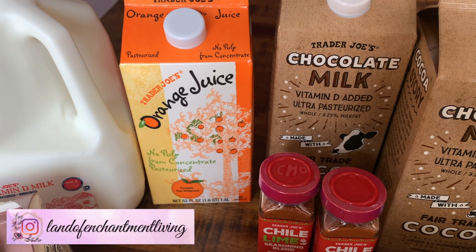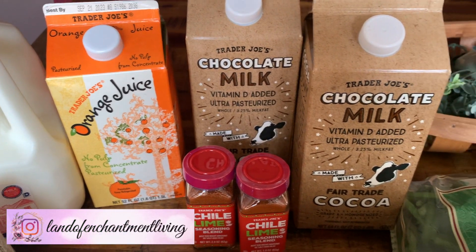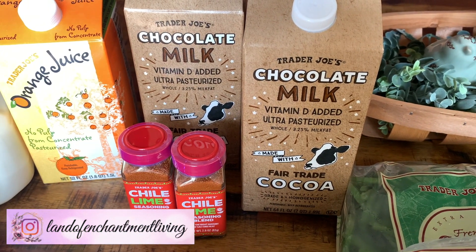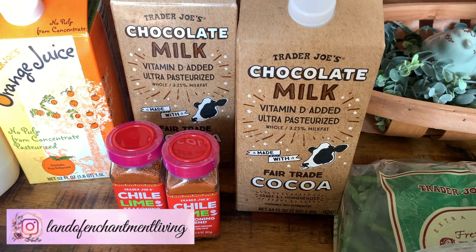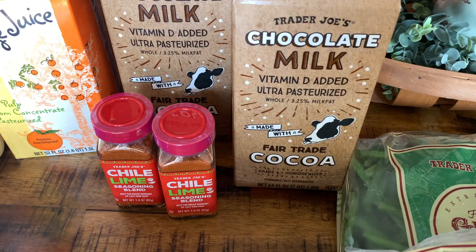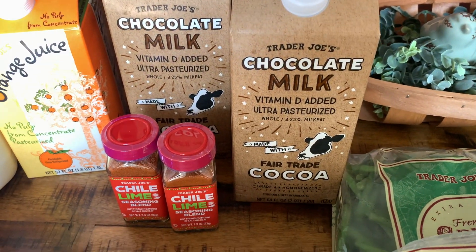I got one carton of orange juice with no pulp. My son has been requesting the Trader Joe's chocolate milk - he really liked this chocolate milk. It is made with fair trade cocoa, so I went ahead and got him two cartons.